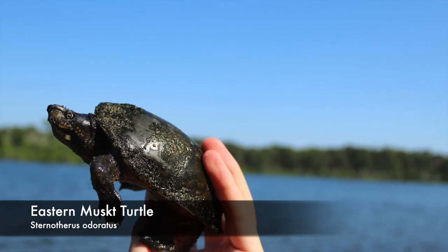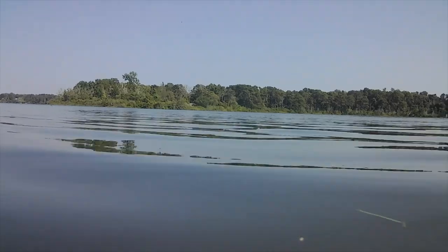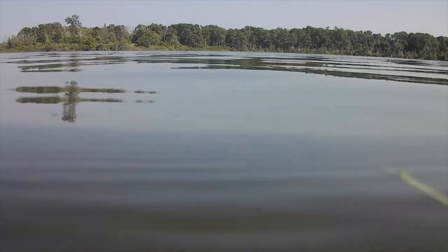The Eastern musk turtle is a small aquatic species that inhabits shallow, murky waters across the eastern United States. Musk turtles get their name because when they are threatened, they have been known to release an odor called musk, which also gives them the nickname Stinkpot Turtles.